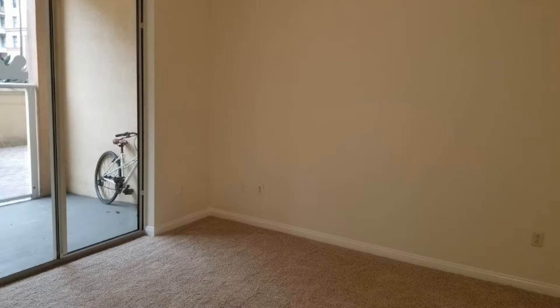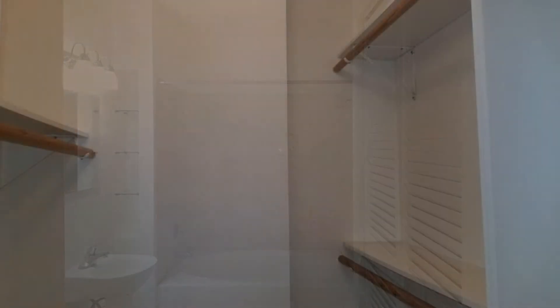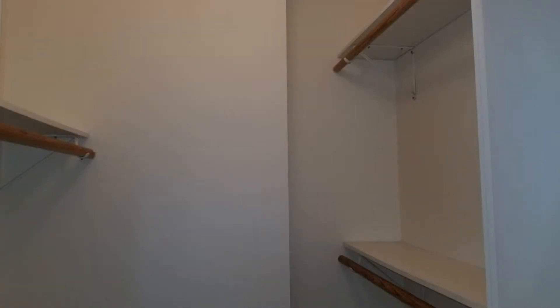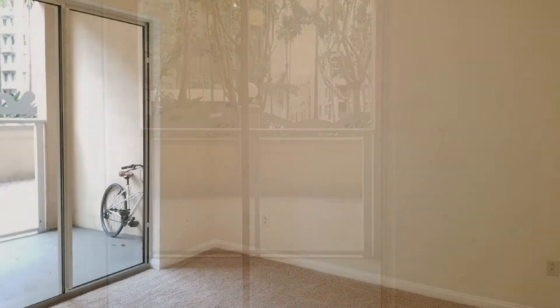Stay comfortable all year long with the central heat and air conditioning system, good-sized windows, and 10-foot-high ceilings with crown moldings. There are two sliding doors leading to your private balconies that adjoin each other for your convenience.